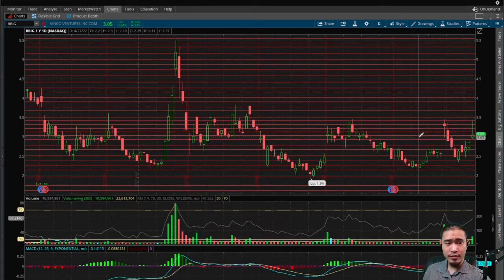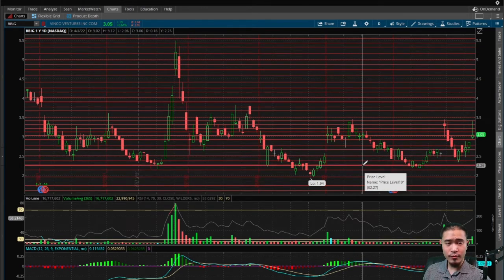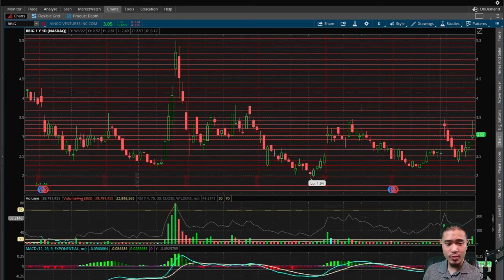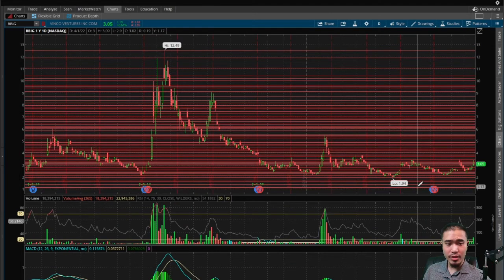If this goes to the downside, the next levels of support would be $2.95, $2.75, $2.50, $2.40, $2.25, $2.15, $1.95, $1.75, $1.60, $1.30, and then $1.10.